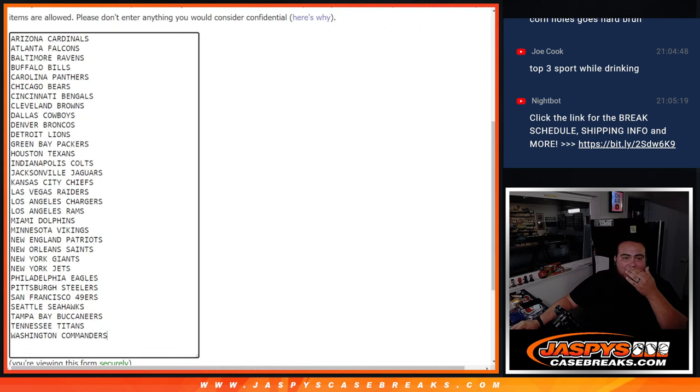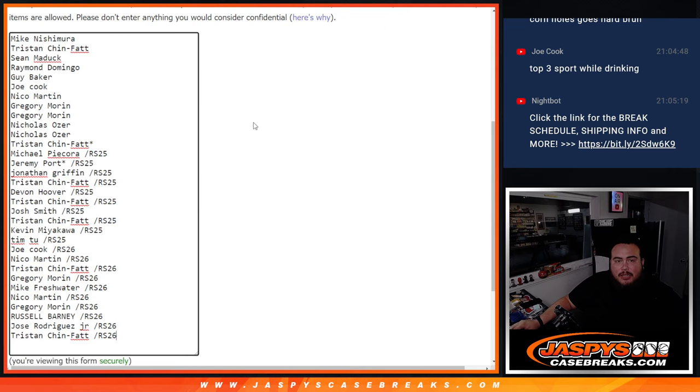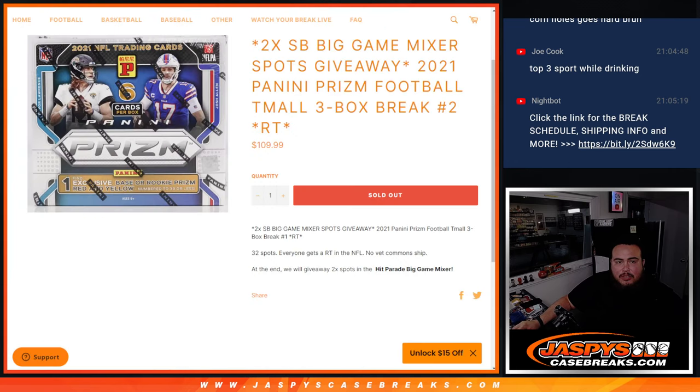Here we go, guys — here's the dice roll for customer names. Teams will be done first, and then at the end we'll randomize the original names, and the top two get into the Super Bowl mixer.